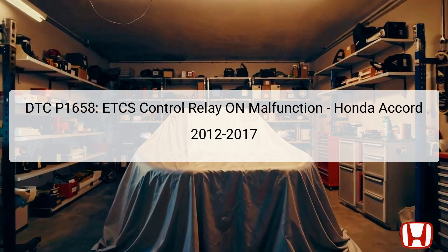Located in the Underhood Fuse Relay Box, the ETCS control relay is responsible for the operational control of the throttle body, receiving signals from the powertrain control module, PCM, to execute specific commands. A malfunction can lead to poor engine performance, increased emissions, and could potentially render the vehicle unsafe to drive. The initial diagnostic steps involve capturing freeze frame data and an onboard snapshot to obtain invaluable information about the issue.